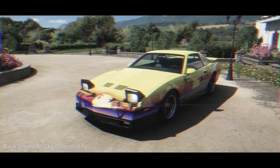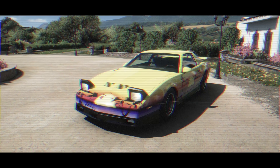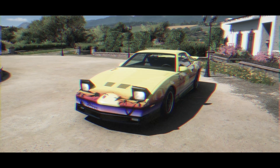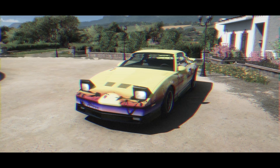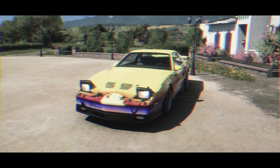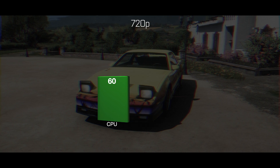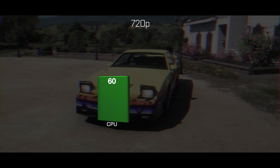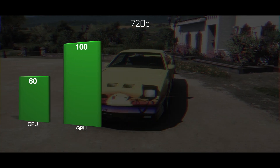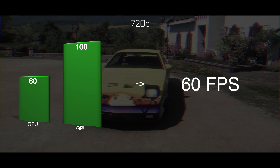People often think that as gaming resolution increases, the CPU's role in gaming performance becomes less critical. And they are partly right. Imagine two bars: one represents the CPU's maximum possible performance in a given game and scene, and the other the GPU's. At 720p, the CPU can handle up to 60 fps, while the GPU, if fully utilized, could theoretically push out 100 fps. But since the CPU can only manage 60 fps, that's the limit we end up with, despite the GPU's potential.